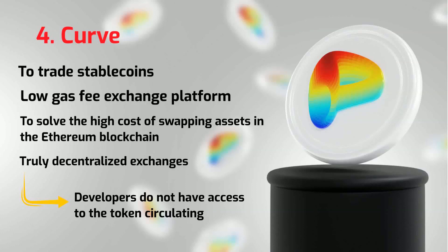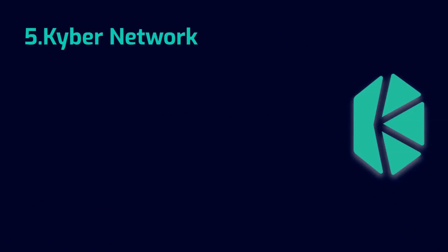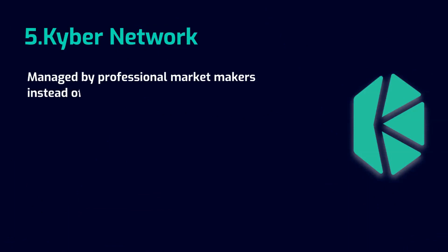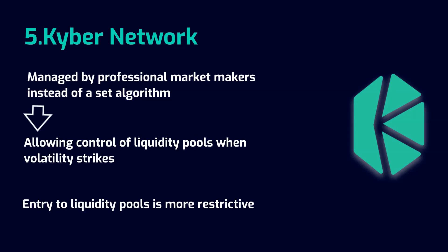Since stablecoins do not have the same volatile behavior as other cryptocurrencies, they are mainly used to keep transactions low-fee compared to bank transfers. One of the original Automated Market Maker protocols in the marketplace, Kyber Network's liquidity pools are managed by professional market makers instead of a set algorithm, allowing for control of liquidity pools when volatility strikes. Entry to liquidity pools is more restrictive.